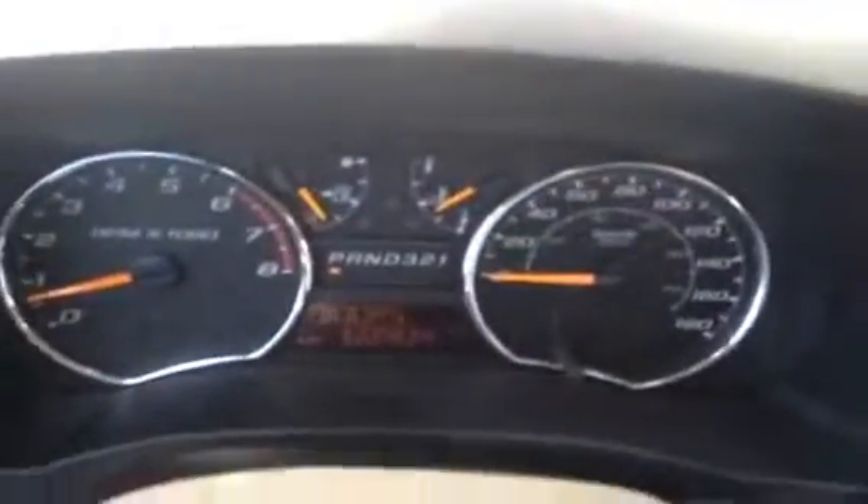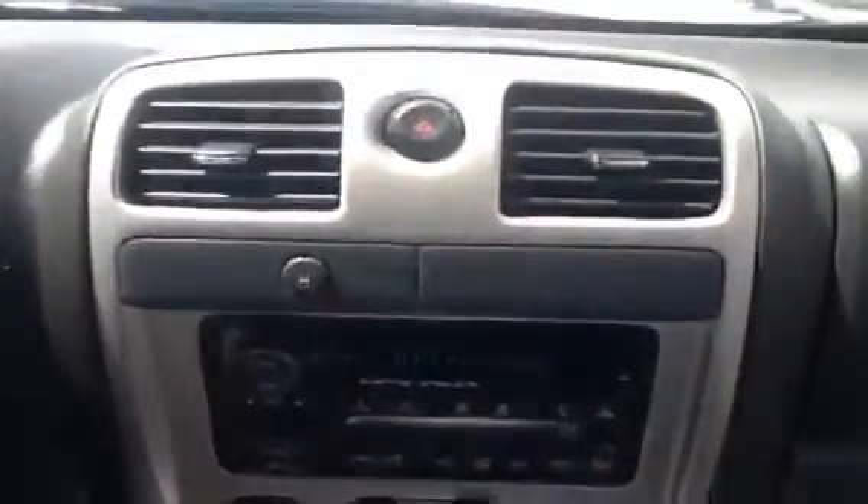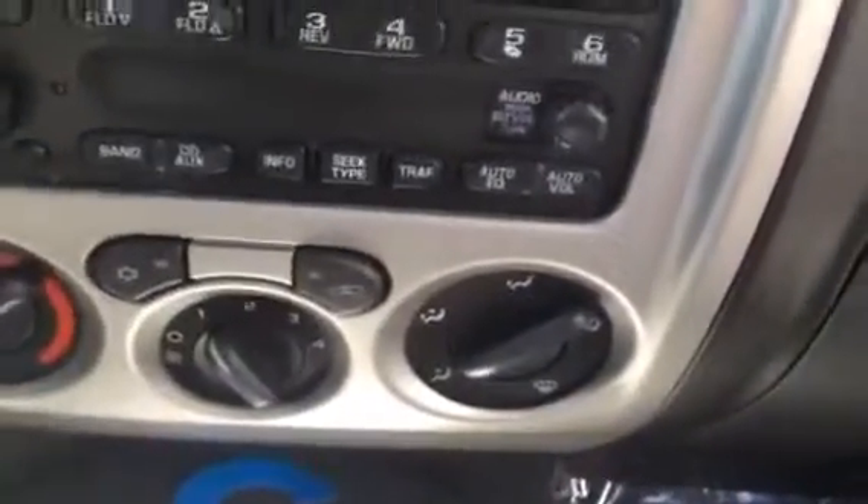Currently this Canyon has just 60,904 km on it. Just over to the right of the steering wheel we've also got the AM-FM stereo which is also MP3 compatible, and the climate control is just below that. We've also got carpeted floors in the Canyon as well.